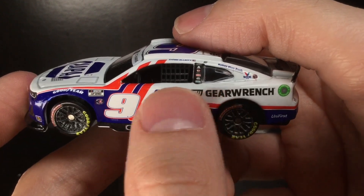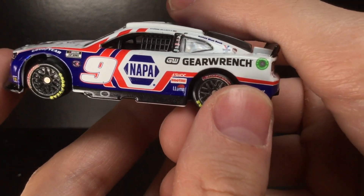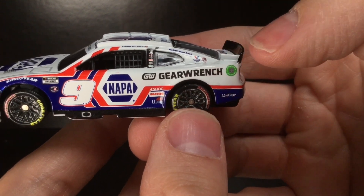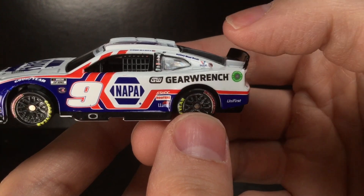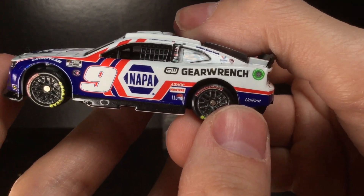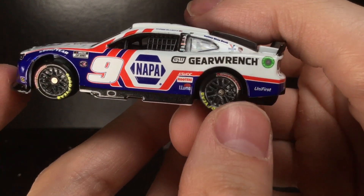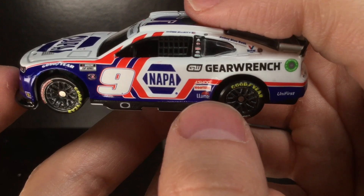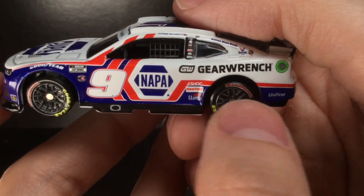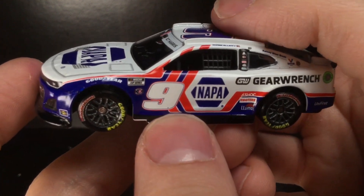Got the number nine right there. You have the Napa Auto Parts decal and GearWrench — which I always thought GearWrench only sponsors Kevin Harvick, but I see them sponsoring Toyota Supras in the Xfinity Series, the ARCA Toyota cars, and now Chase Elliott while still sponsoring Kevin Harvick. It's interesting how they're sponsoring three different manufacturers, which is a rare anomaly throughout the history of the sport. You also get Shock Energy, Hooters, Lumar, and Universe. I don't like seeing random logo backgrounds when it doesn't flow well.